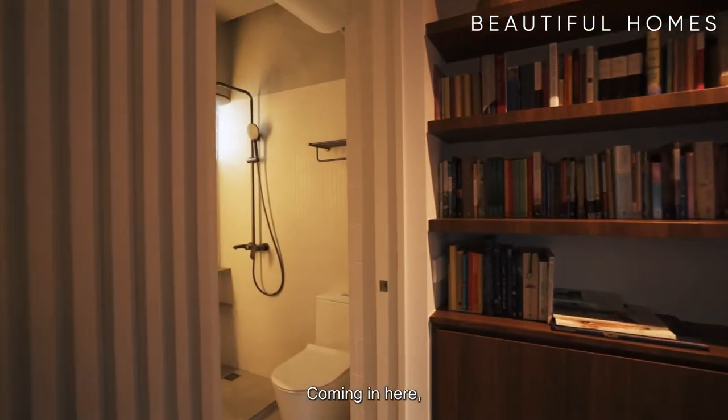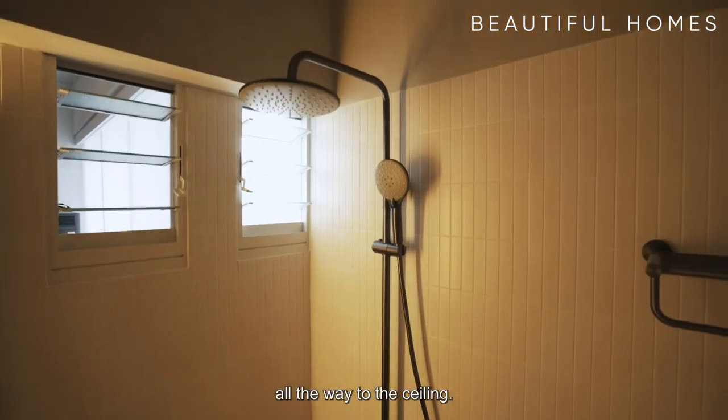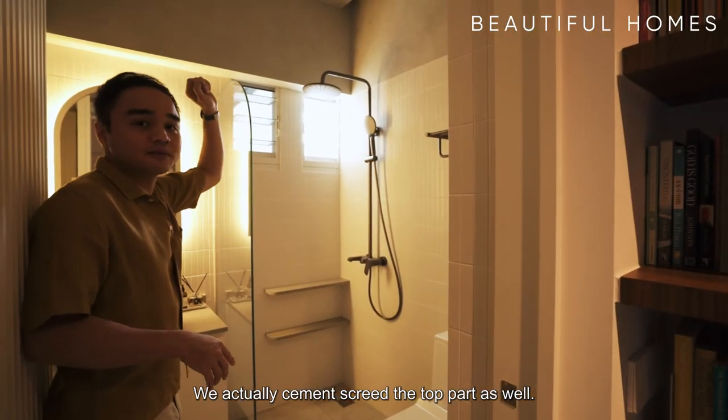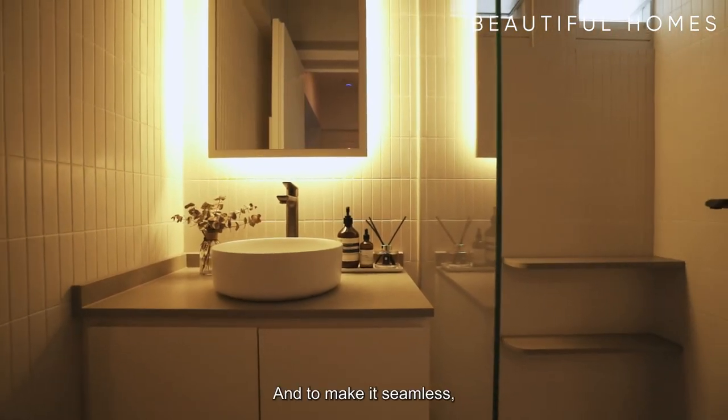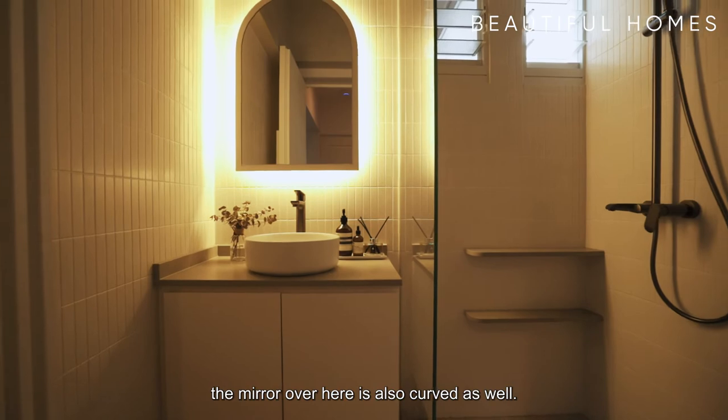Coming in here, you'll notice that the tiles are not done all the way to the ceiling. We actually used cement screed for the top part as well. If you notice, this glass is curved, and to make it seamless, the mirror over here is also curved as well.